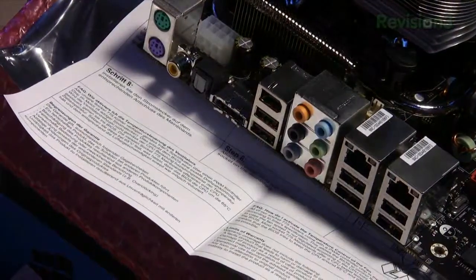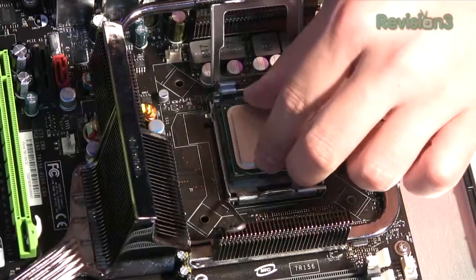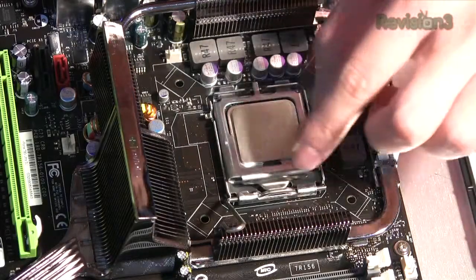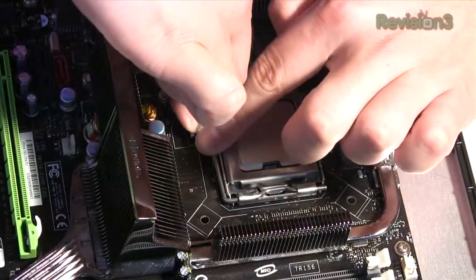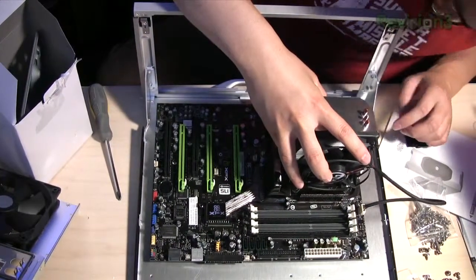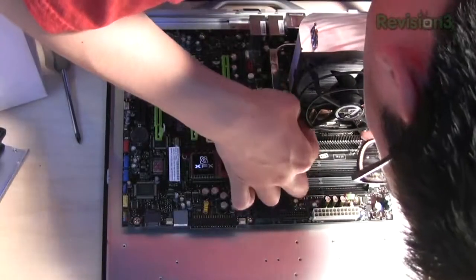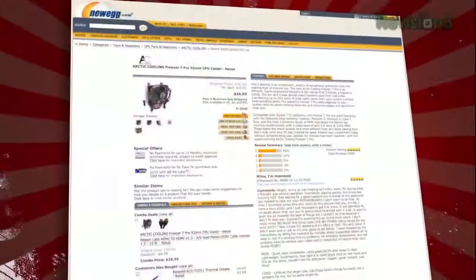Next, processor and heat sink. The processor is pretty basic — as long as you match up the edges, drop it straight in because it's a ZIF, zero insertion force socket. Do not force these. If it doesn't fit the first time, do not press it in. The processor has little divots rather than flat spots, and there's a marked corner — a little wedge — so keep an eye out for that. Put the lever down and secure it. We used the Arctic Cooler Freezer Pro 7.